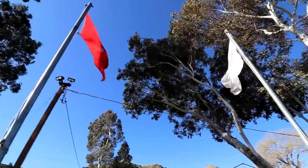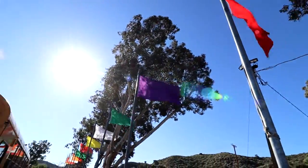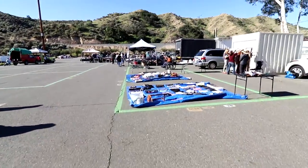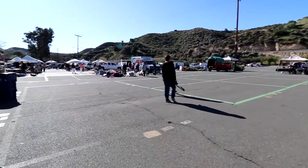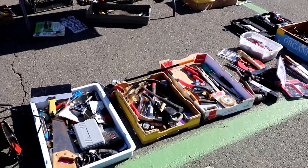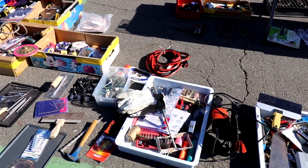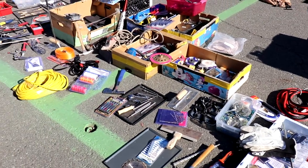Welcome back to another Flea Market Madness. It was very windy today — stuff was blowing all over the place — as you can see as we walk through this very nice entrance. The ladies over on the right were trying to anchor down their things. And of course, California flea markets mean tools on the floor. If you've ever seen these videos, you know that tools are definitely going to be on the floor.